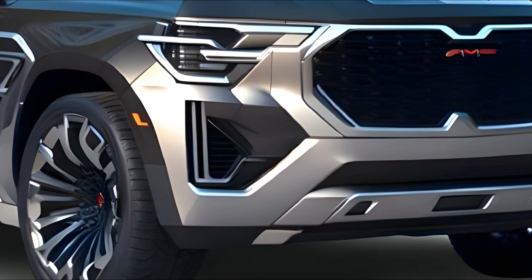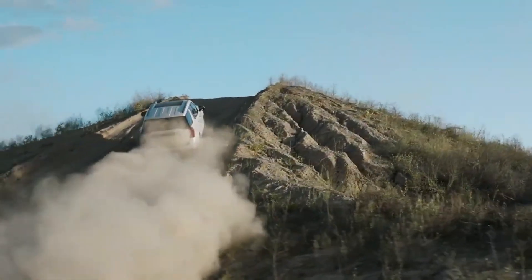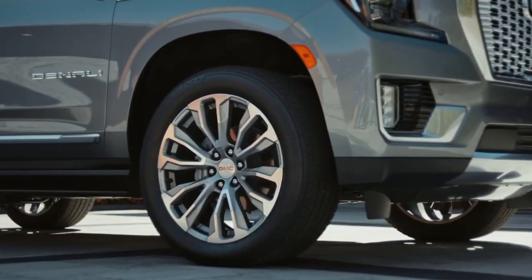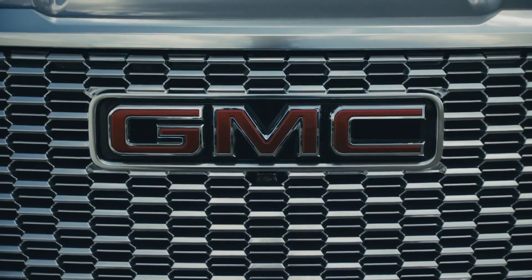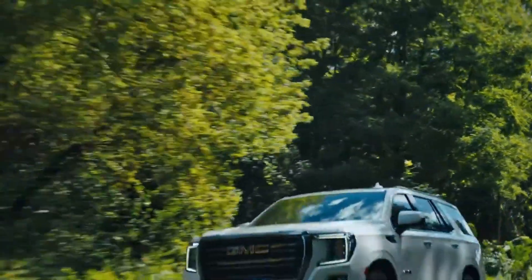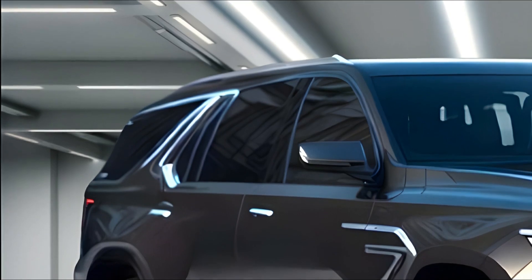This inline-6 turbodiesel is also offered as an option on the Yukon AT4 for the 2021, 2022, and 2023 model years. The AT4 was not available with the LM2 diesel due to the space limitations of the SUV's unique high-cut dashboard.